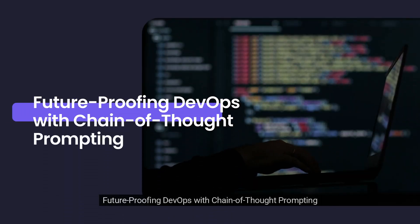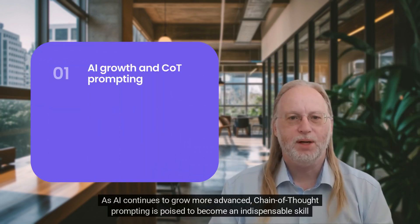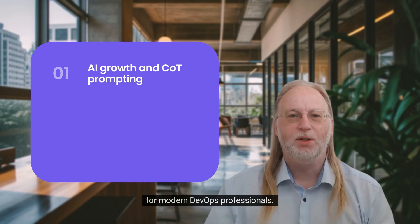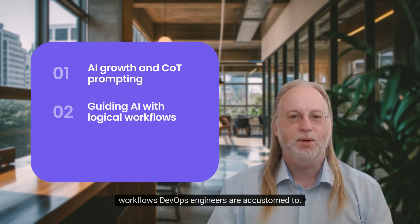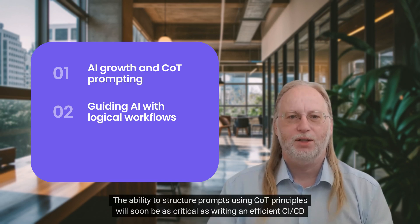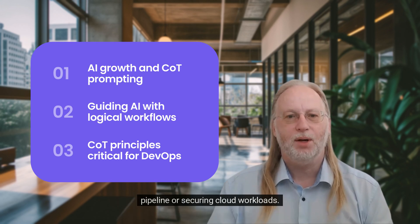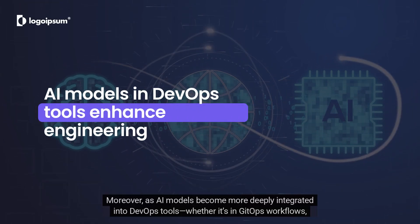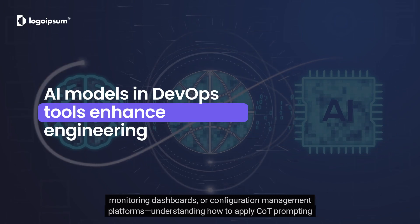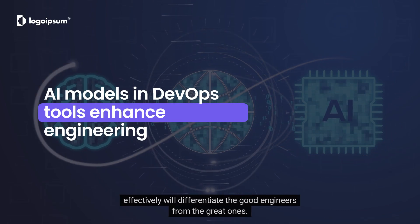Future-proofing DevOps with Chain Thought Prompting: As AI continues to grow more advanced, Chain Thought Prompting is poised to become an indispensable skill for modern DevOps professionals. It's not just about asking better questions, but about guiding AI to reason in ways that align with the logical workflows DevOps engineers are accustomed to. The ability to structure prompts using CoT principles will soon be as critical as writing an efficient CI/CD pipeline or securing cloud workloads. Moreover, as AI models become more deeply integrated into DevOps tools – whether in GitOps workflows, monitoring dashboards, or configuration management platforms – understanding how to apply CoT prompting effectively will differentiate the good engineers from the great ones.